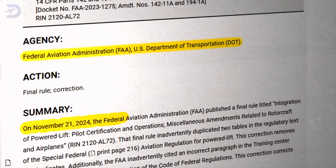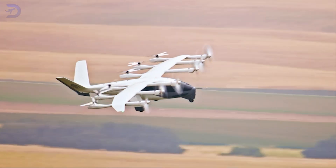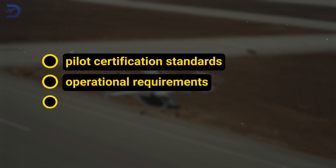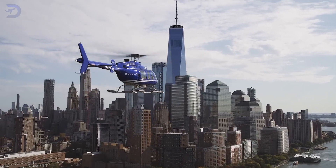On November 21st, 2024, the FAA officially published its regulations for Powered Lift Aircraft, including eVTOLs. These rules establish pilot certification standards, operational requirements, and airspace integration guidelines, ensuring these advanced aircraft can coexist safely with traditional aviation.